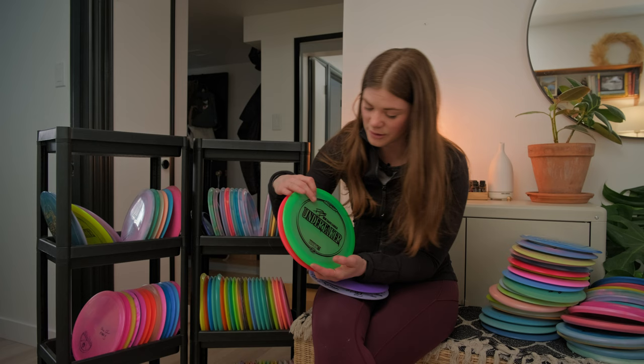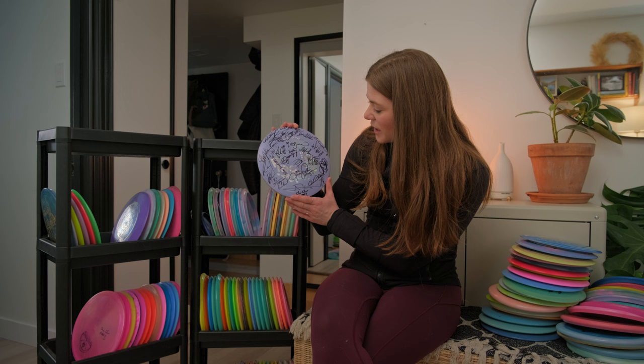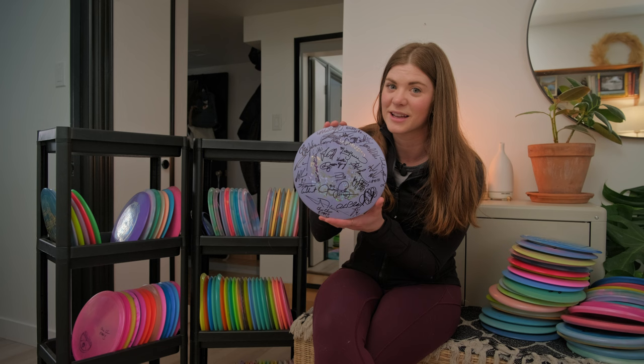And lastly, one of my most special prized possessions ever — the Jomez Pro practice round Undertaker. This is the Undertaker I fell in love with, and we got it signed by all of the pros playing at the Disc Golf Pro Tour Championship back in 2021.